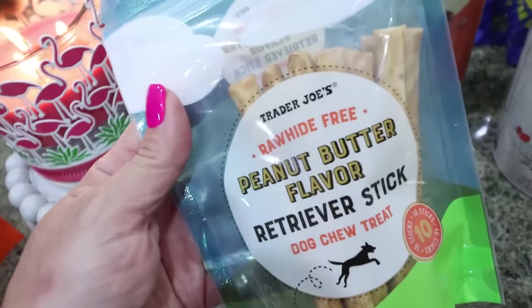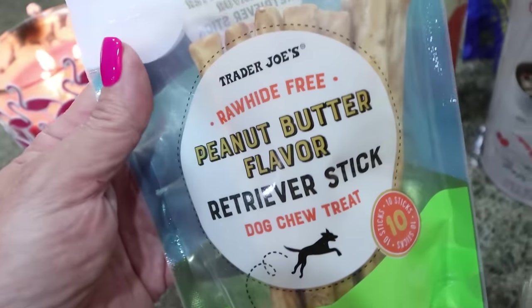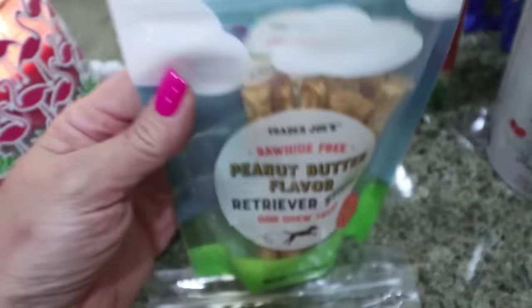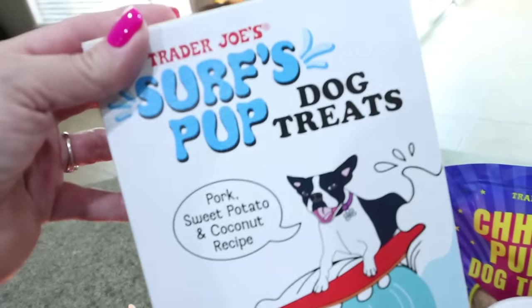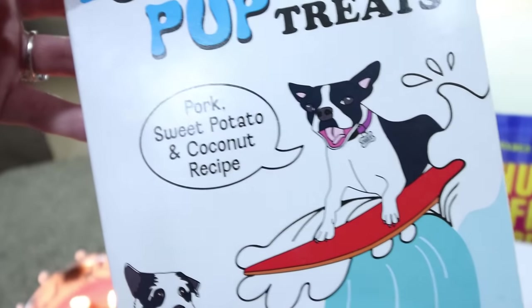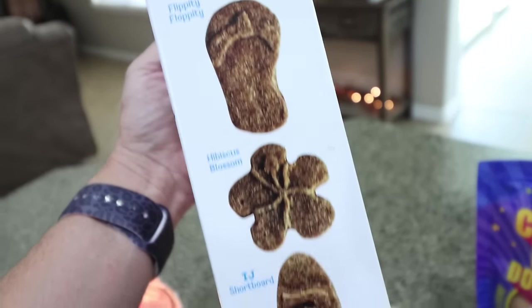I got a lot of dog treats — that's one of the main reasons that I went there. I got these rawhide peanut butter flavored retrievers. My dogs really like these and they have nice clean ingredients. And then I also got the organic chicken and brown rice sticks. These are new — these little surfs up dog treats with little Mr. Palmer's on the front, so I thought that was so cute. They're pork, sweet potato and coconut in little surfer shapes — really fun for summer.